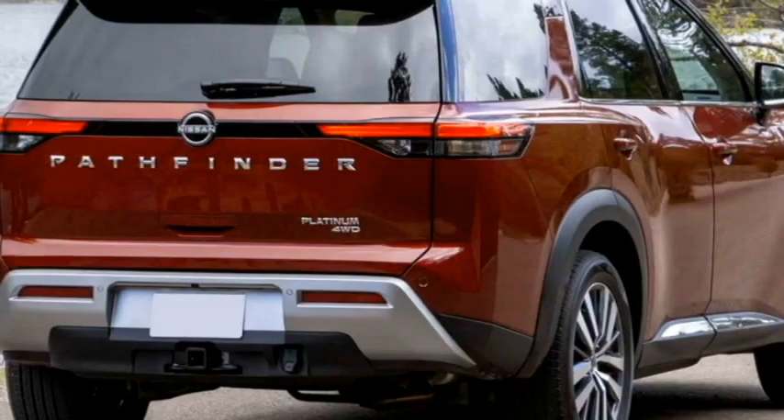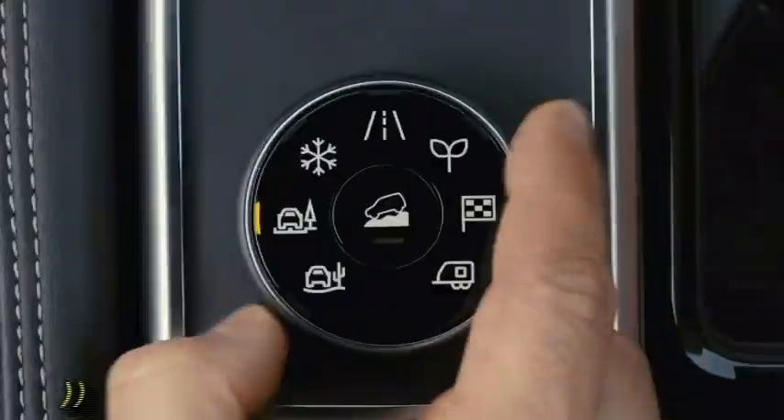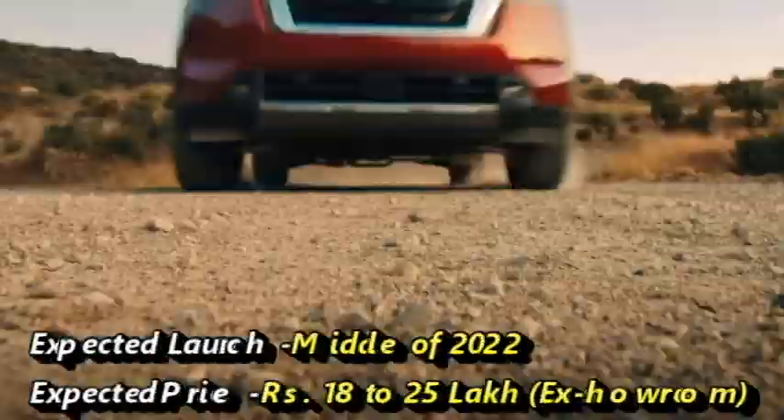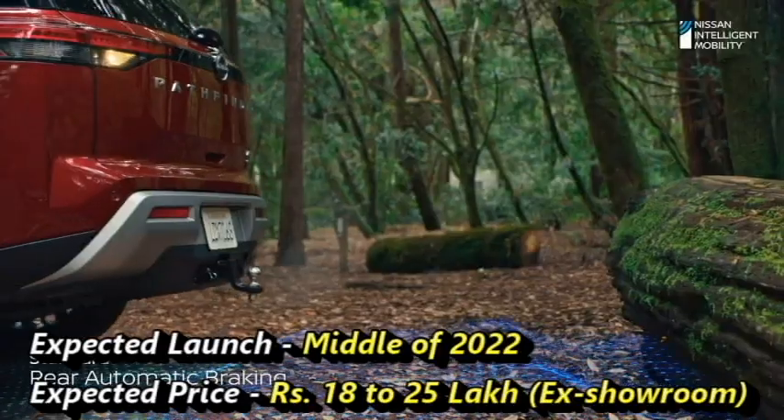Though there is no official announcement from the company yet, we expect the premium SUV may come to the Indian market in the middle of 2022, at an expected price bracket of Rs 18–25 lakhs ex-showroom.